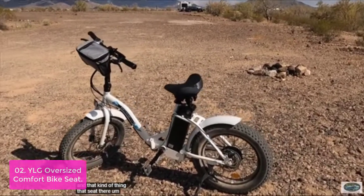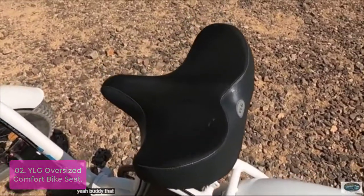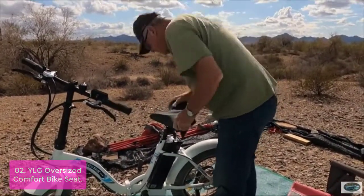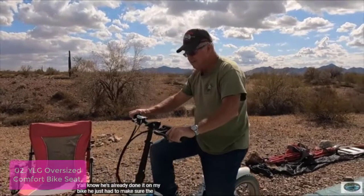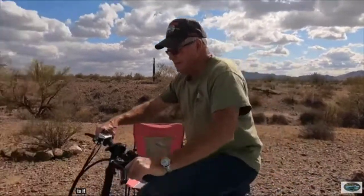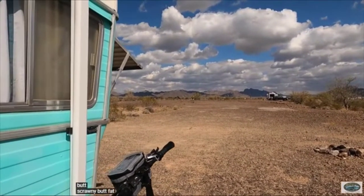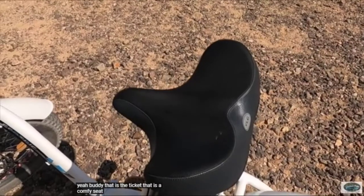List number 2: YLG Oversized Comfort Bike Seat. The YLG Oversized Comfort Bike Seat is designed to fit all types of adult bikes. The wide-back design will provide maximum support, while the durable PVC leather surface and high-elasticity memory foam make for a comfortable ride. The PU leather is water-resistant and features anti-slip nubbing for extra grip. This bicycle seat is designed for the bicycle enthusiast looking for a comfortable, high-quality saddle. It has been designed using top-of-the-line materials to provide maximum comfort and support even during long rides. This seat is padded with premium-quality high-elasticity, high-density memory foam and gel to provide you with additional comfort.